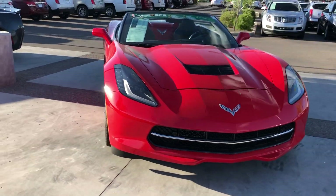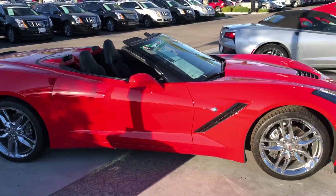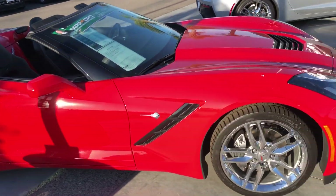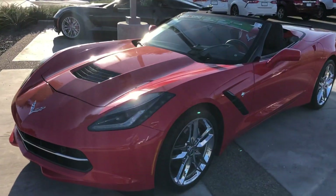Hi Annabelle, my name is Chris with Arrowhead Cadillac in Glendale. Just making a real quick personalized video of the 2018 Corvette Stingray. I like to make these videos to point out any imperfections you may not be able to see from the actual photos.